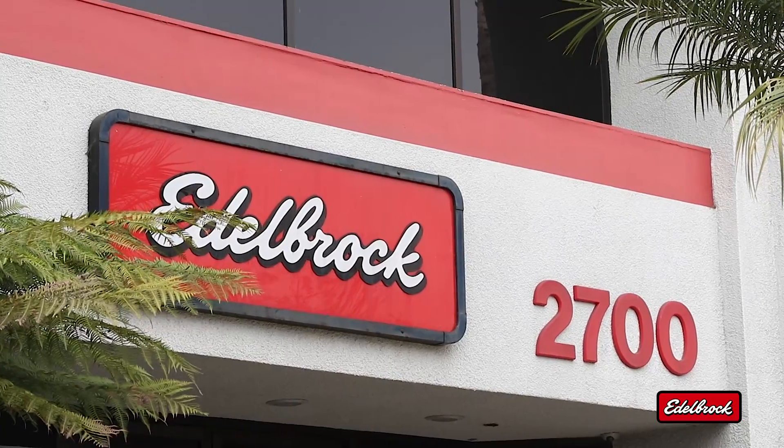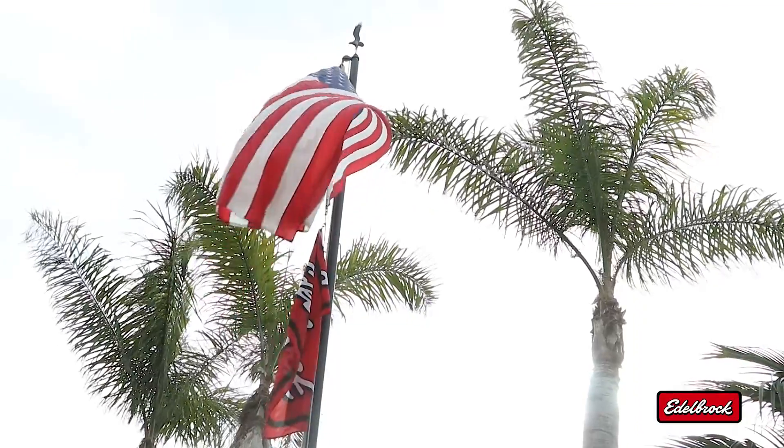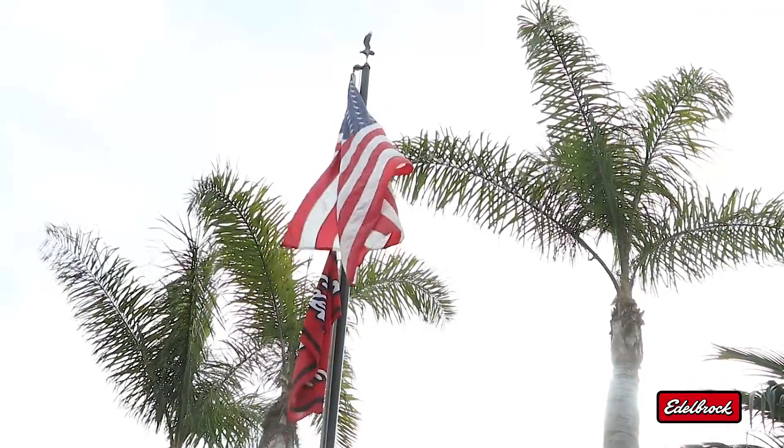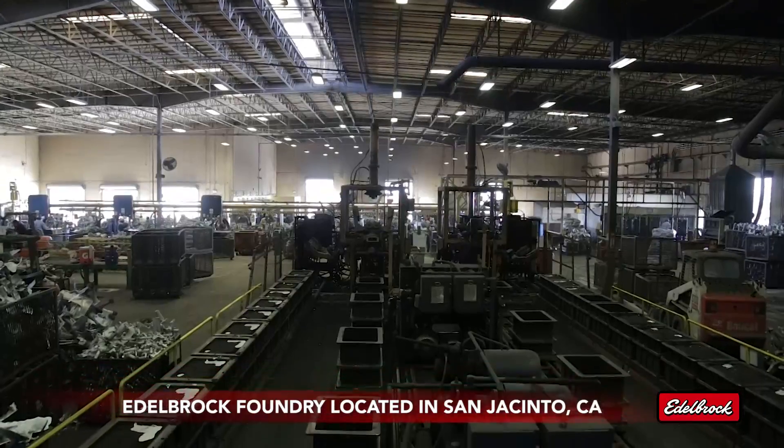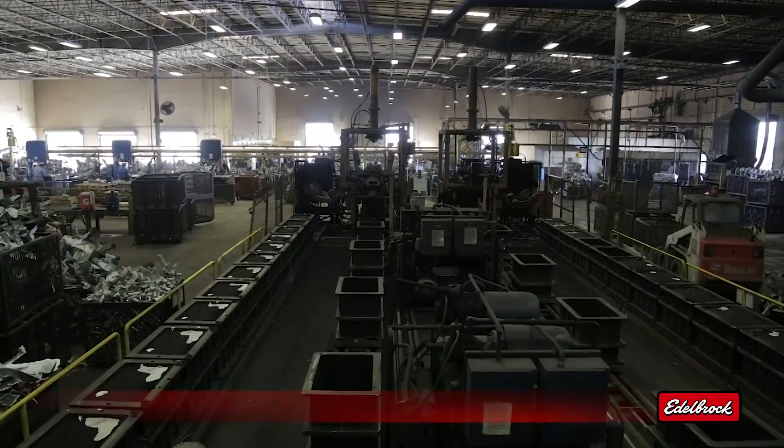All Edelbrock cylinder heads are engineered, cast, and manufactured in the USA from start to finish. Edelbrock heads are cast from A356 aluminum in our own foundry and heat treated to T6 specifications.